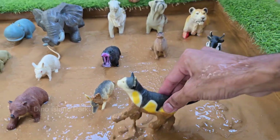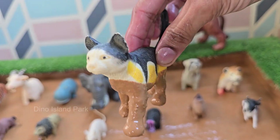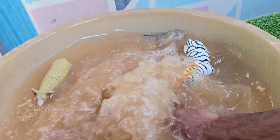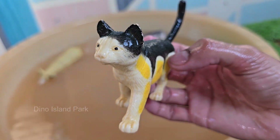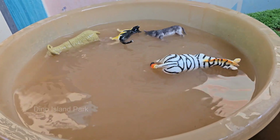Cats are born hunters with sharp claws, quick reflexes, and excellent night vision. Even well-fed pet cats still love to chase toys, bugs, or shadows — it's in their nature. Cats can see in light six times dimmer than humans can. Their eyes have a special layer called the Tapetum lucidum.